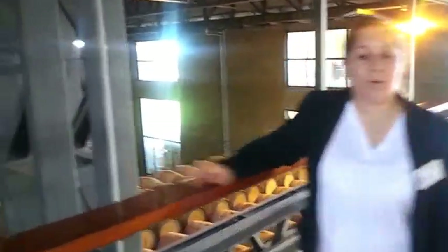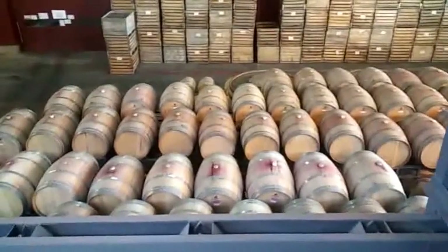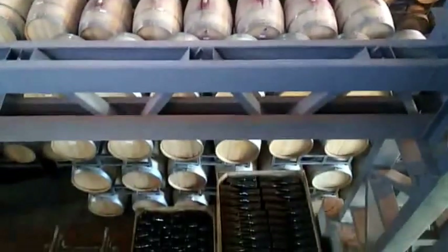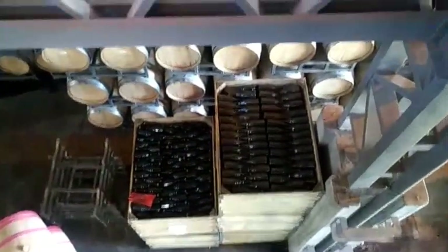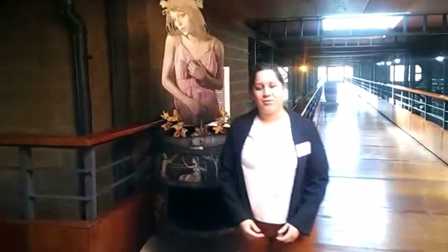Here in this part of the winery we have barrels — oak and American barrels — where we put the finished wine. We also have sparkling wine in a maceration process. The wine is finished here. This sparkling wine is made by the traditional method that is called Champenois. We use the barrels three times for the wine.